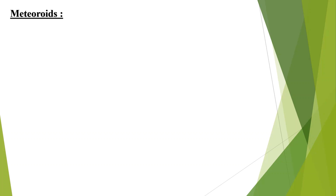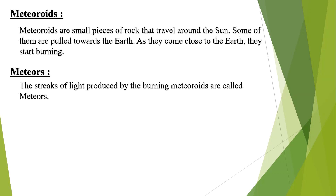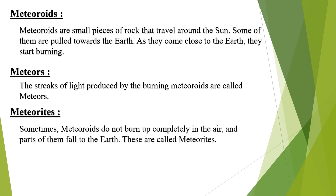Meteoroids are small pieces of rock that travel around the sun. Some of them are pulled towards the earth. As they come close to the earth, they start burning. The streaks of light produced by the burning meteoroids are called meteors. Sometimes meteoroids do not burn up completely in the air and parts of them fall to the earth.